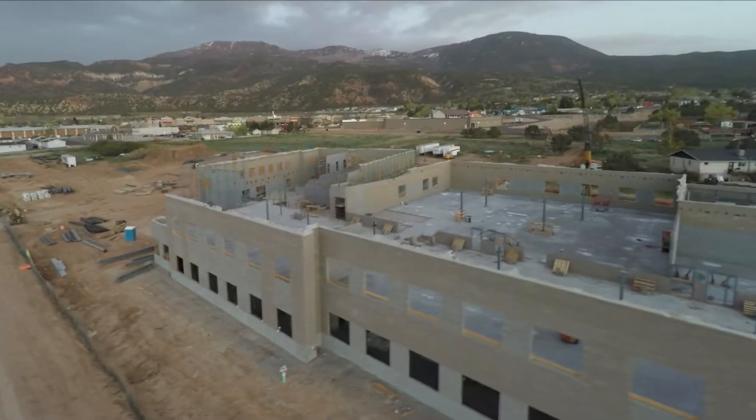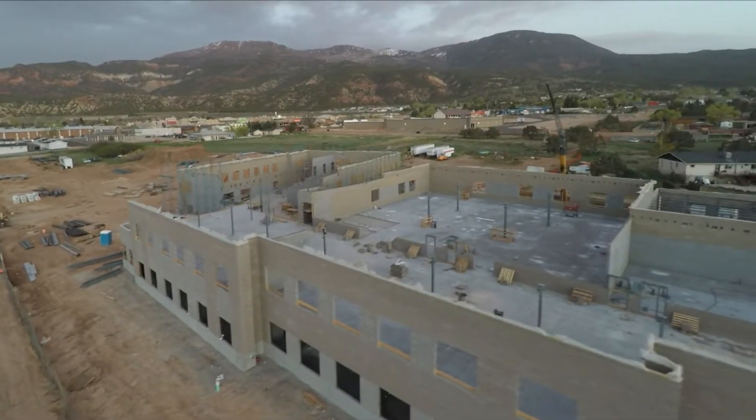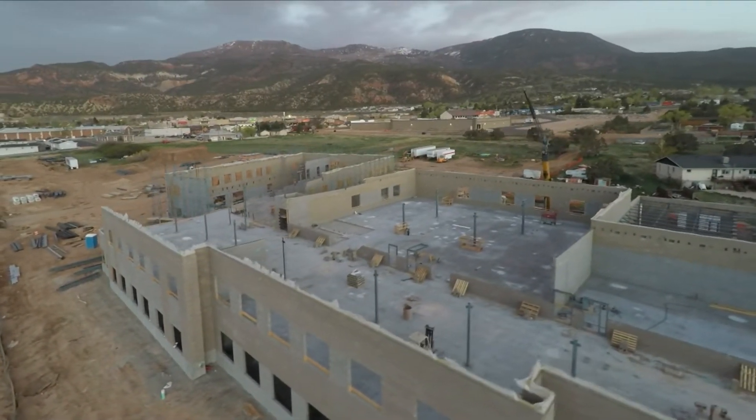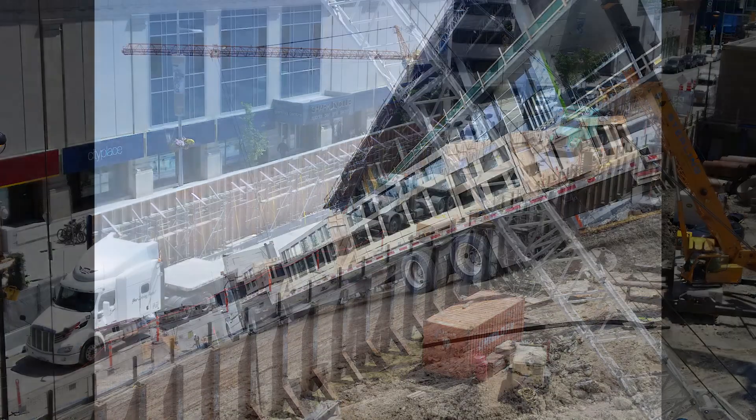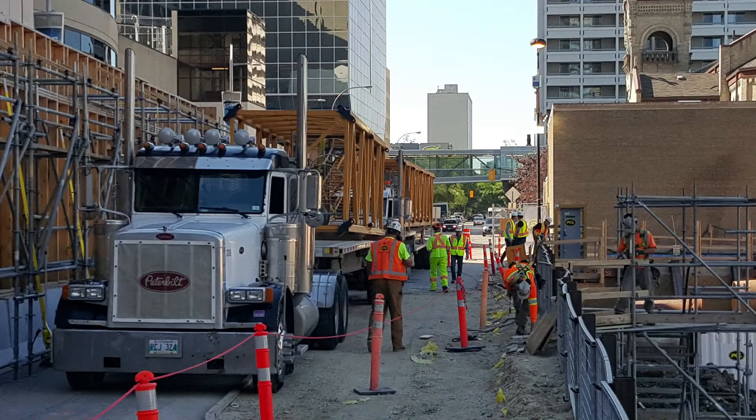With over 30 years of industry experience, at Keystone Western we strive to continuously grow with our customers and help keep their projects on schedule and under budget. Because at Keystone Western, we are the experienced professionals in transportation, servicing all things construction.